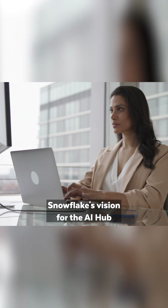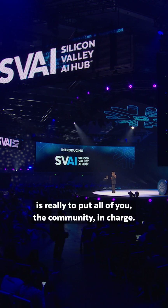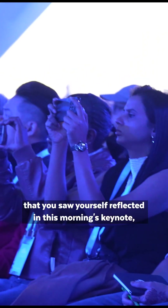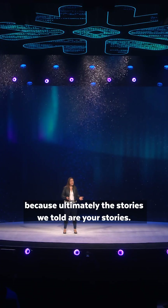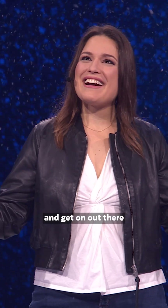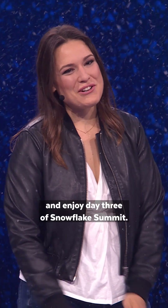Snowflake's vision for the AI Hub is really to put all of you, the community, in charge. It is my hope that you saw yourself reflected in this morning's keynote, because ultimately the stories we told are your stories. So let's keep that story going — get building and get on out there and enjoy day three of Snowflake Summit.